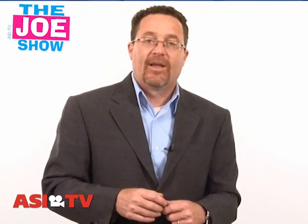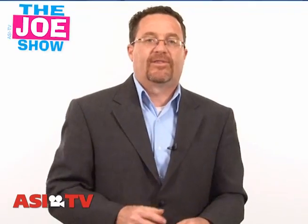All right, those are all the products I wanted to show you today. Now remember, if you need any more information on anything you saw today, please contact your distributor partner and they'd be happy to help you. Thanks a lot for watching. This is SITV.